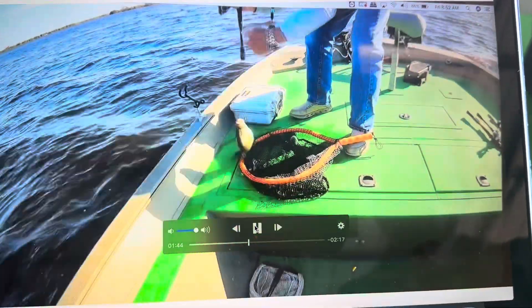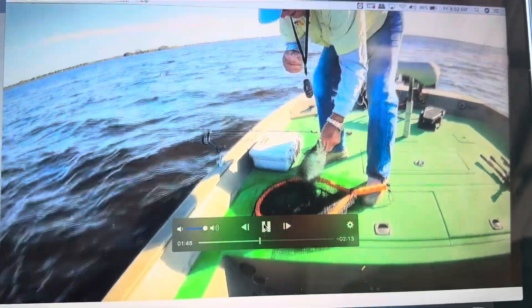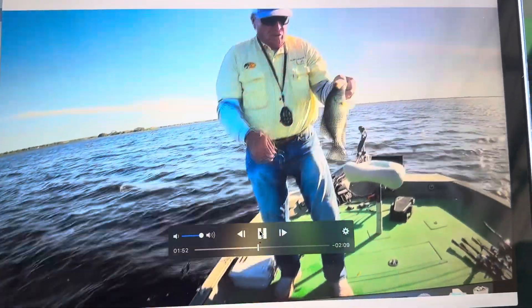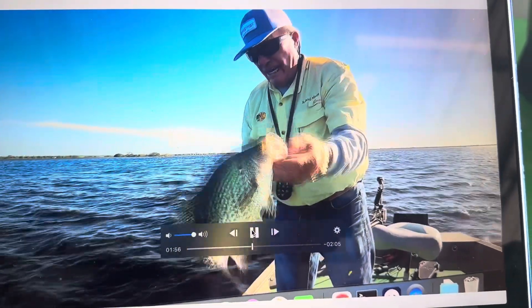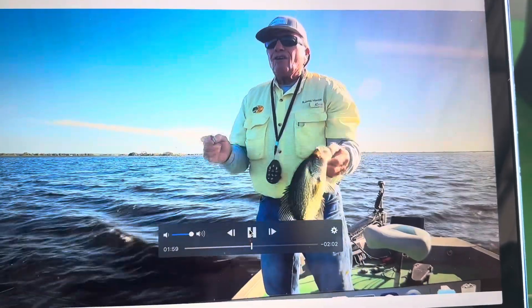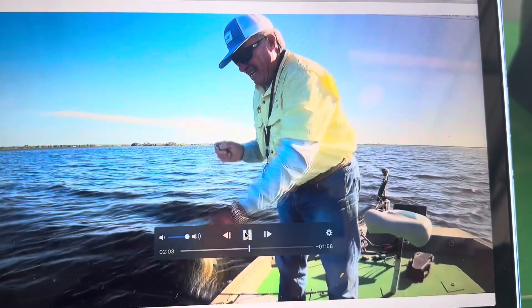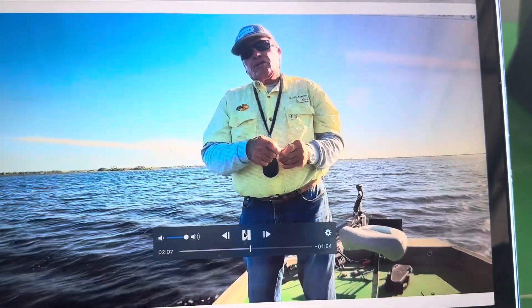These are really nice quality fish, by the way — that's the size that everybody eats. I'm really not a crappie expert, but this equipment I have today makes me an expert. Because I can see them and I can catch them, and I've never been able to do this before.